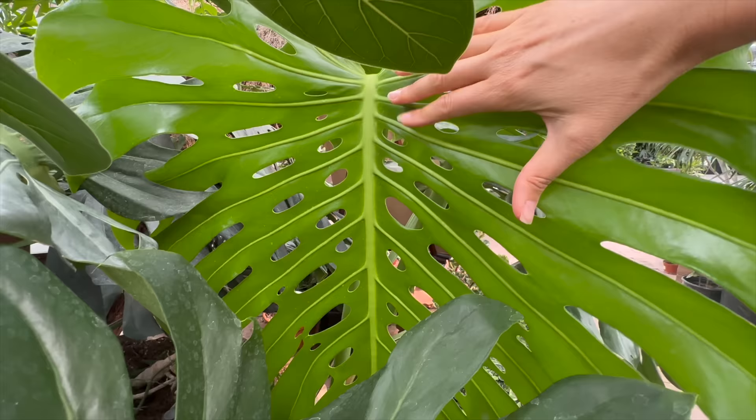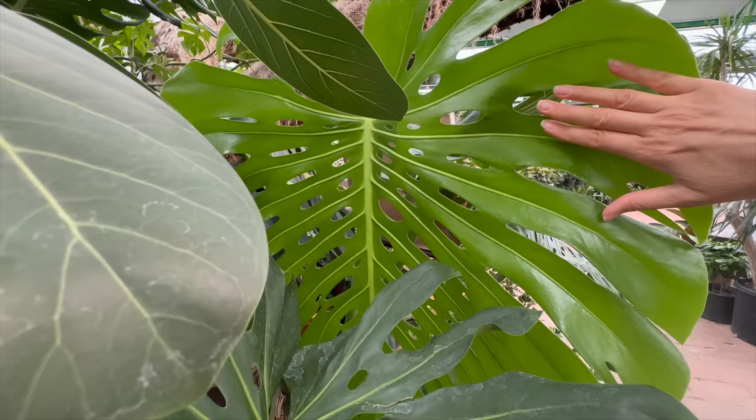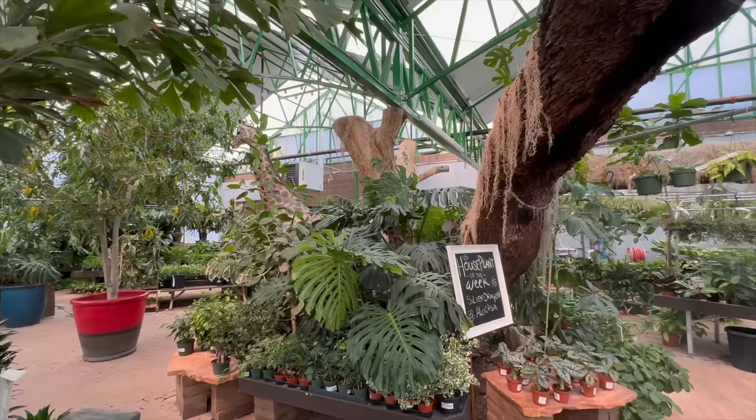It's growing - it's got like three fenestrations before it gets to the split. That's a massive leaf. I would love to have that in my house. So this business is still owned by the same people who started it.